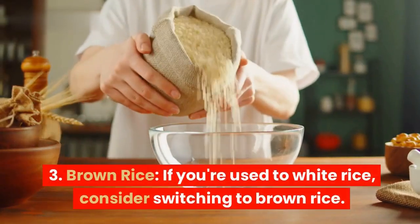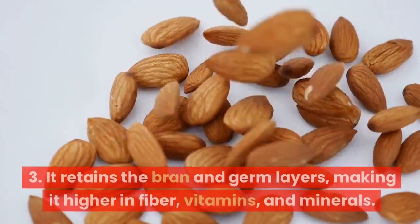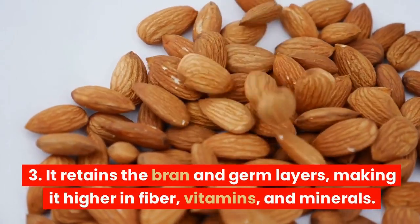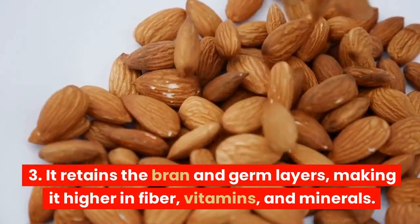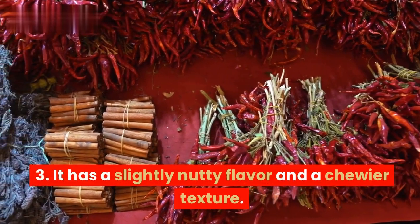3. Brown rice. If you're used to white rice, consider switching to brown rice. It retains the bran and germ layers, making it higher in fiber, vitamins, and minerals. It has a slightly nutty flavor and a chewier texture.